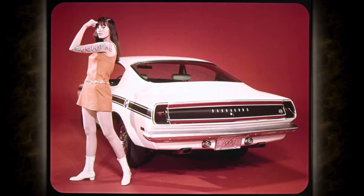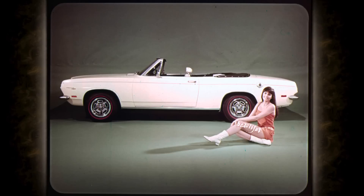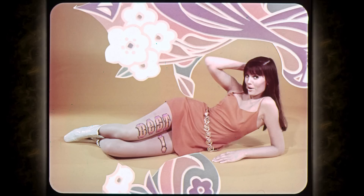Bold. Fresh. Beautiful. Best. Barracuda for '69 — the best in its class for anyone who wants style, sports car spirit, and action unlimited. Barracuda's got it, and you can get it now.